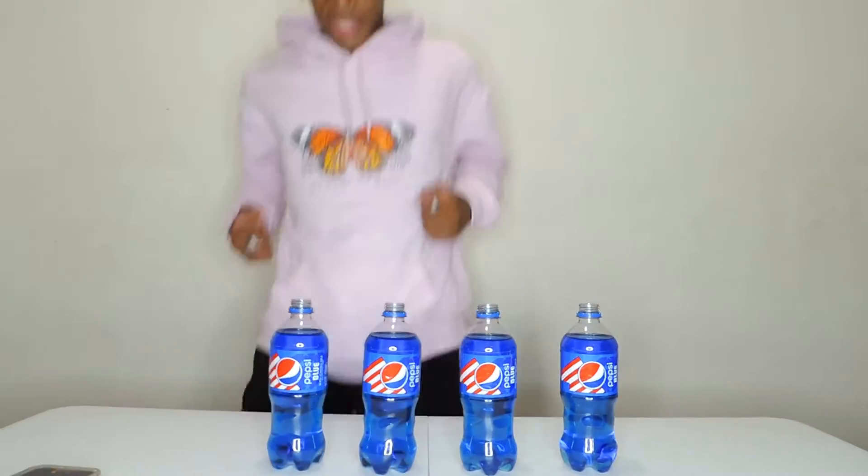These don't seem like they have much carbonation because they don't sound like it, but whatever — it's all about the taste here today. 80 ounces of Pepsi Blue. Three, two, one — definitely forgot those stretches before I did this chug. Gotta get this in. Let's go!